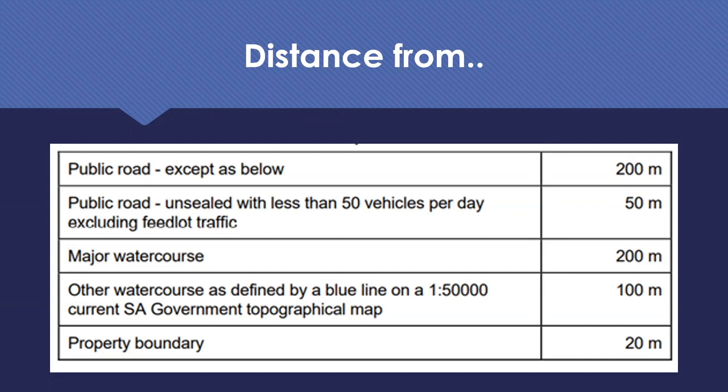The next requirement is major water courses. You need to be 200 metres from a major water course and 100 metres from a minor water course. You can get your SA government topographical map - there'll be a blue line on there indicating minor water courses. You also need to be 20 metres from your property boundary. I encourage you to follow these guidelines, but within your own property look at the convenience of having it near your stock handling facilities and feed storage if at all possible, or consider your laneways.